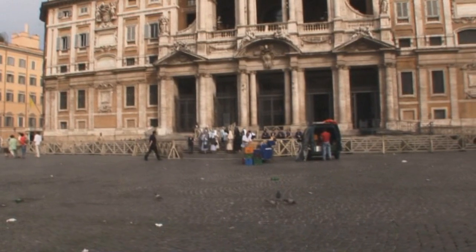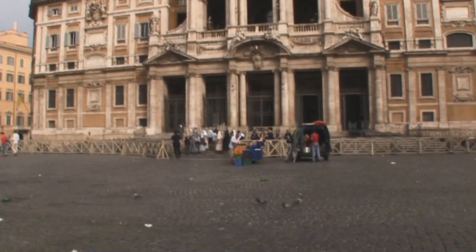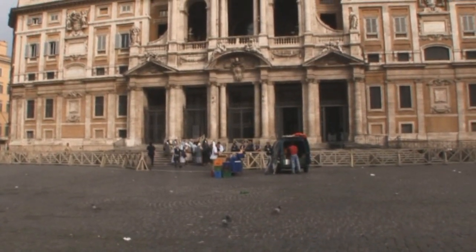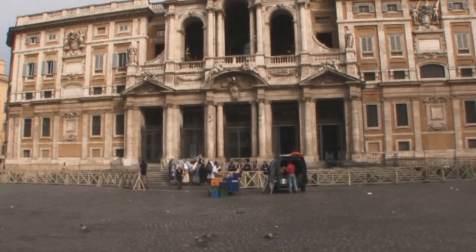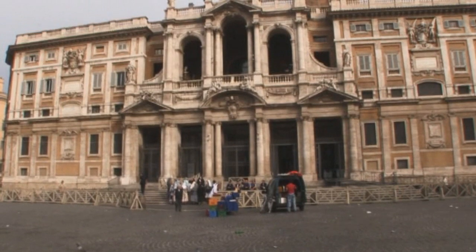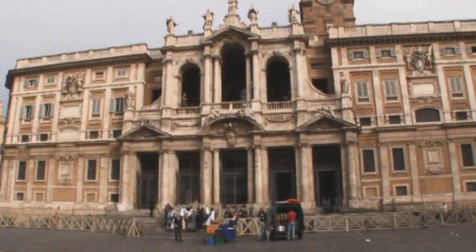To be in Rome and not visit the major churches is a crime and a sin. Santa Maria Maggiore, one of the five major basilicas, gives us a glimpse into Rome's glorious artistic legacy. Founded in 350 by Pope Liberius, it was built atop the Esquiline Hill because of a miracle — more about that later.